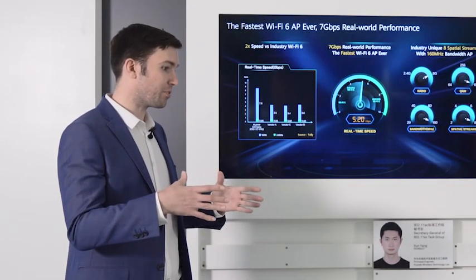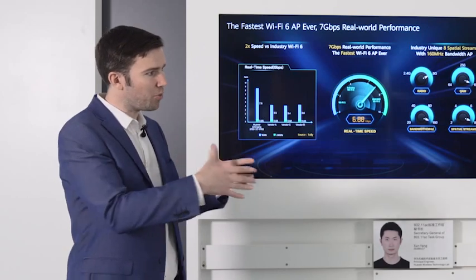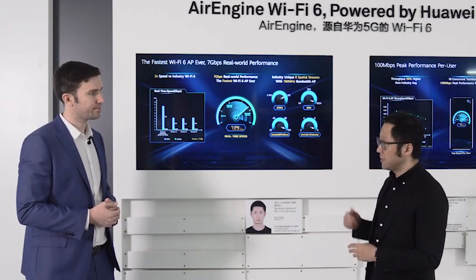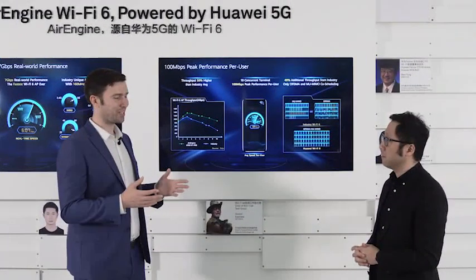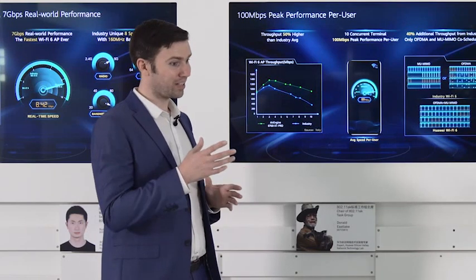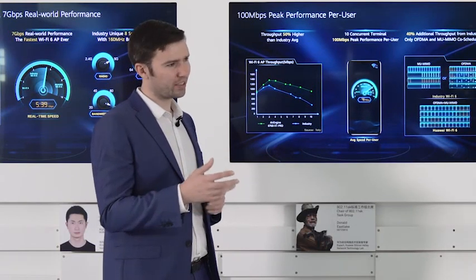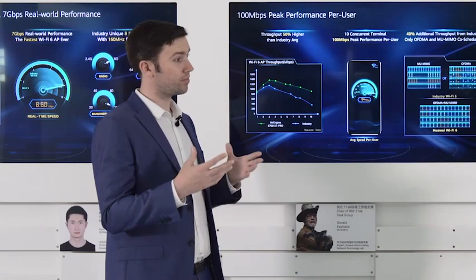We've been talking about the performance of the entire device — but what about the performance for individual mobile terminals? A lot of the audience will be very interested in that question, so we're going to show a second demo. Wi-Fi 6 has a very significant impact on the performance of mobile terminals — so what does Huawei do to achieve this, and what sets it apart from other Wi-Fi 6 products in the industry?